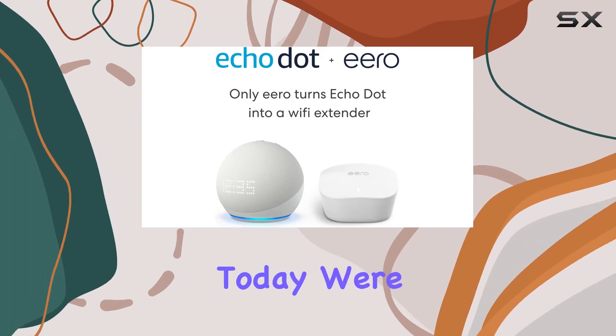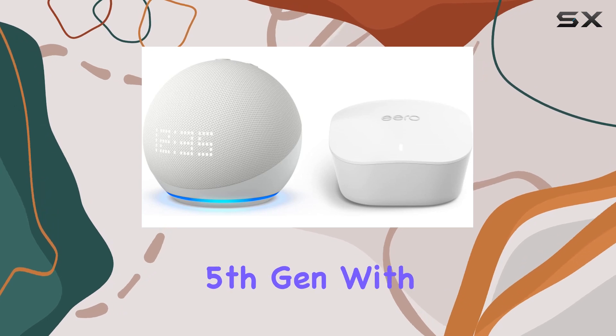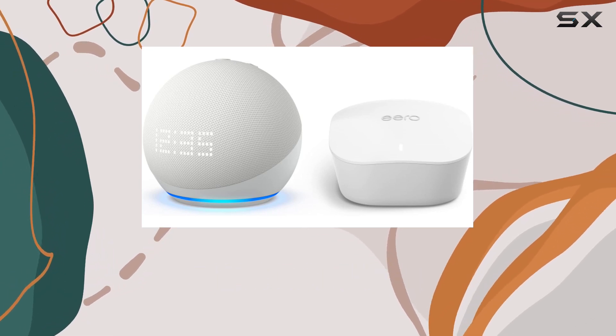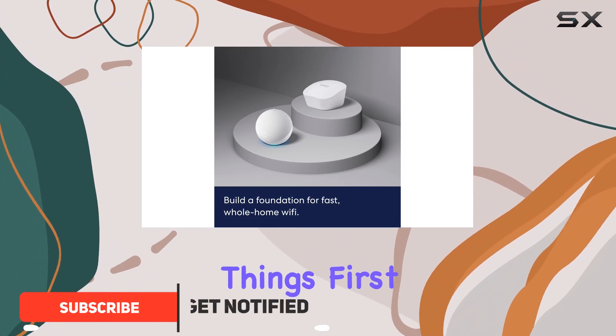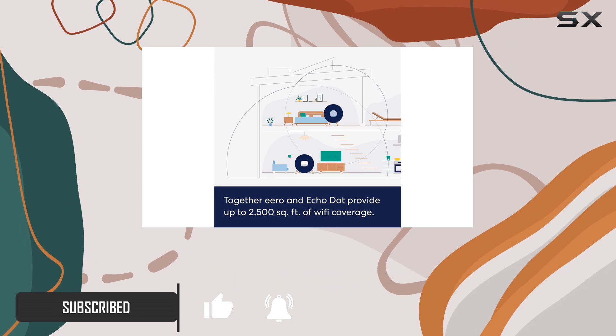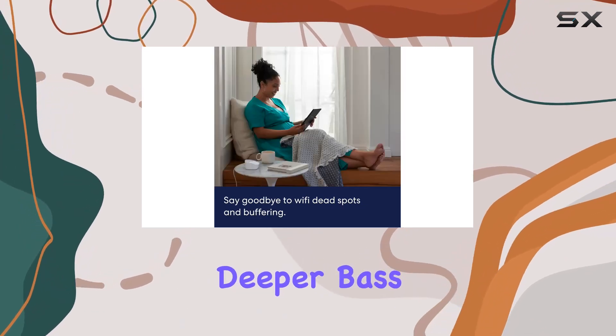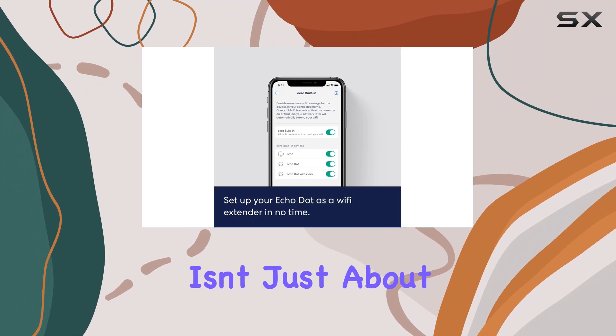Hey everyone, today we're diving into a fantastic smart home combo: the Echo Dot fifth gen with clock in glacier white, paired with the Amazon Eero mesh Wi-Fi router. First things first, let's talk audio. The Echo Dot boasts the best sound quality yet, offering clearer voices, deeper bass, and vibrant sound that fills any room.